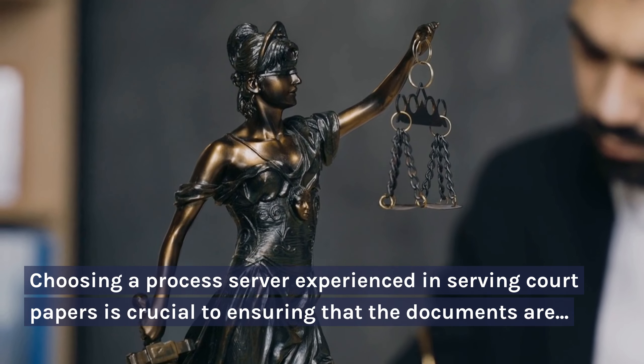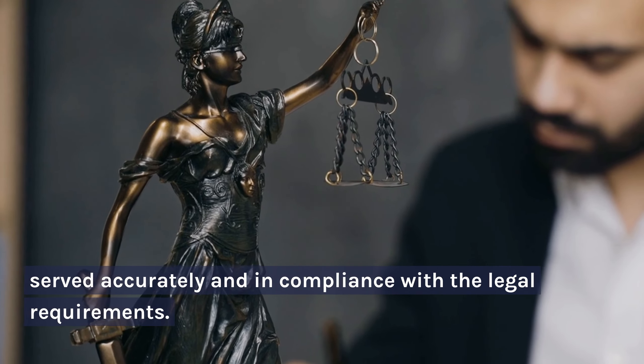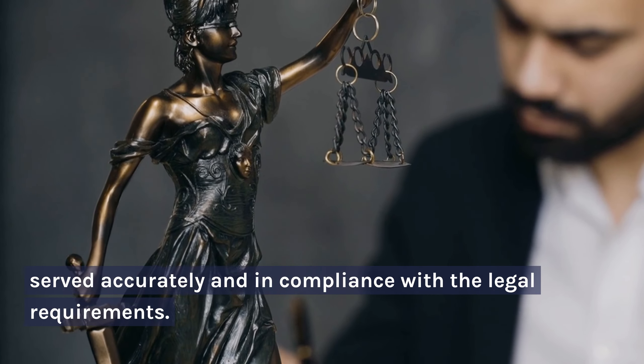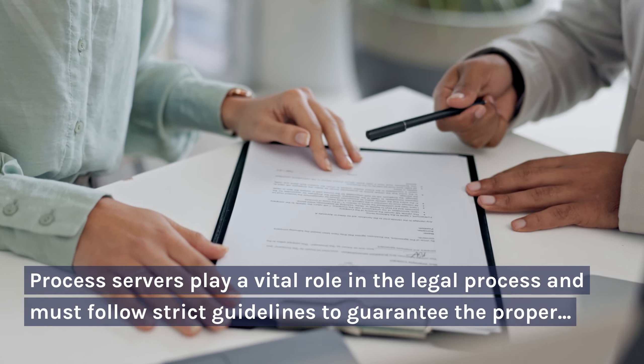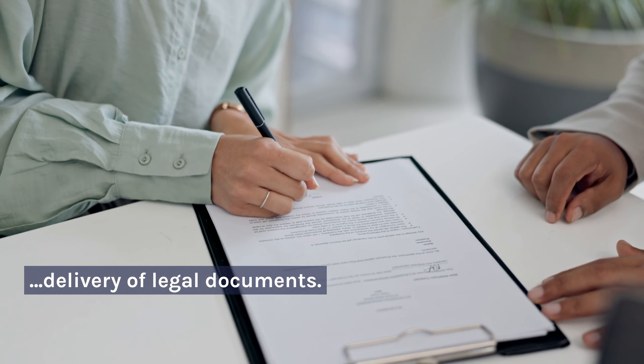Choosing a process server experienced in serving court papers is crucial to ensuring that the documents are served accurately and in compliance with the legal requirements. Process servers play a vital role in the legal process and must follow strict guidelines to guarantee the proper delivery of legal documents.